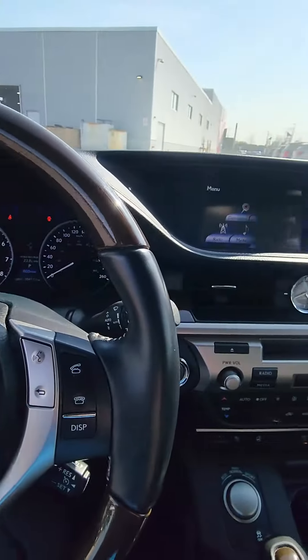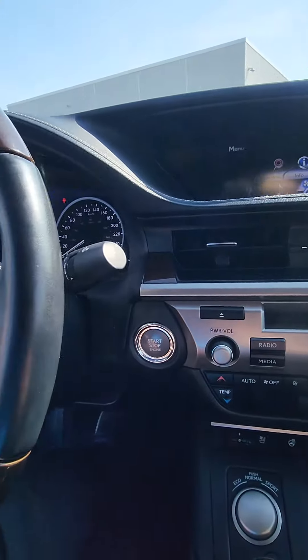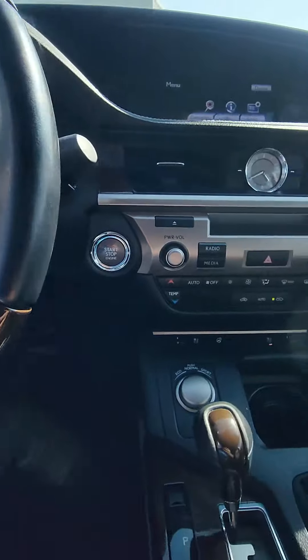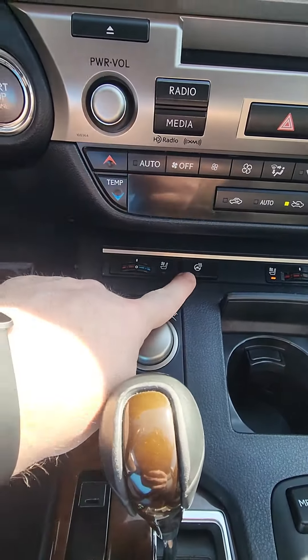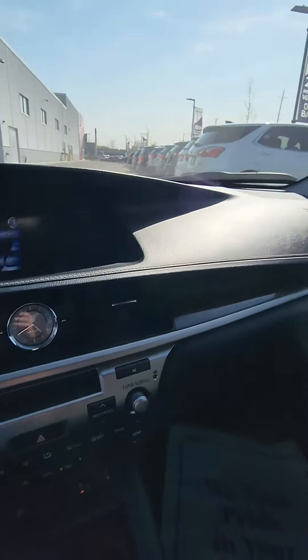We're looking at 104,111 kilometers on this with the push button start. Cruise control here. You've got your Bluetooth capability here which is awesome. We do have the heated seats, cooled seats, and heated steering wheel. Does have the navigation as well.